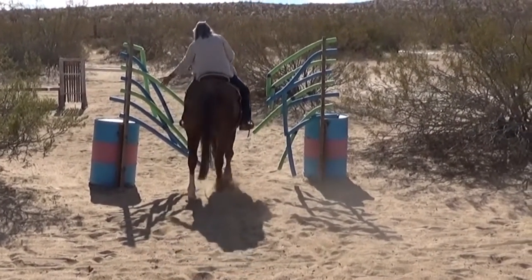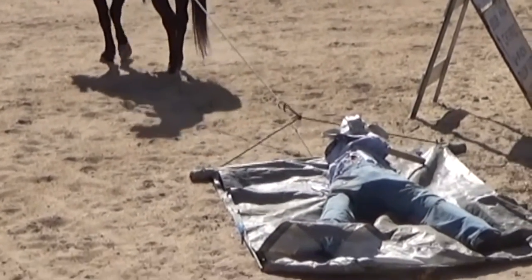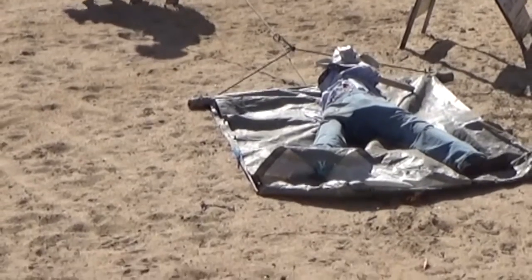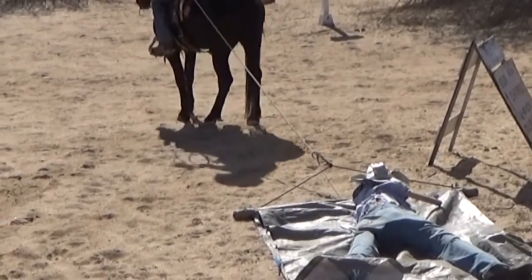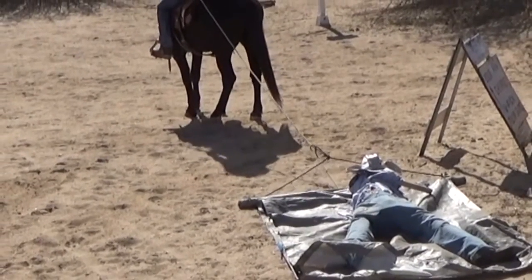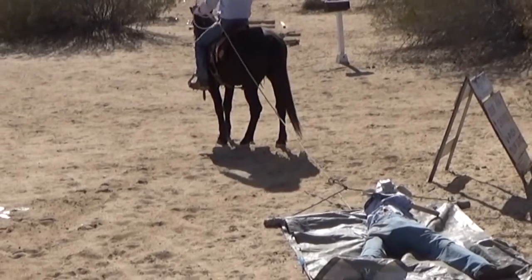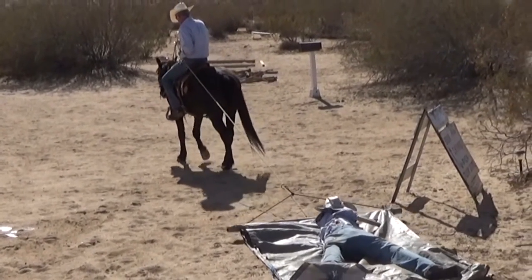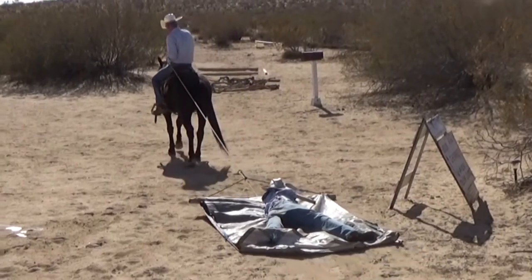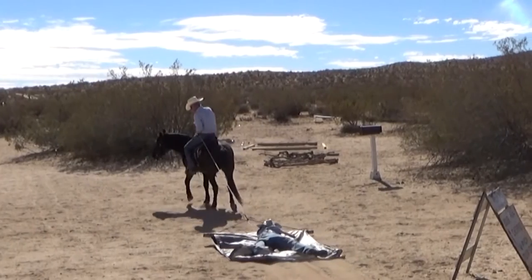It was a beautiful day on the high desert with temperatures in the 60s and very little wind. When I first saw this dummy on a tarp I thought, oh, this will be easy. I picked up the rope and urged Scratch on, then realized this was a very heavy obstacle. Later I found out the dummy was stuffed with a tree trunk made from iron wood — Bill told me it weighed about 200 pounds.